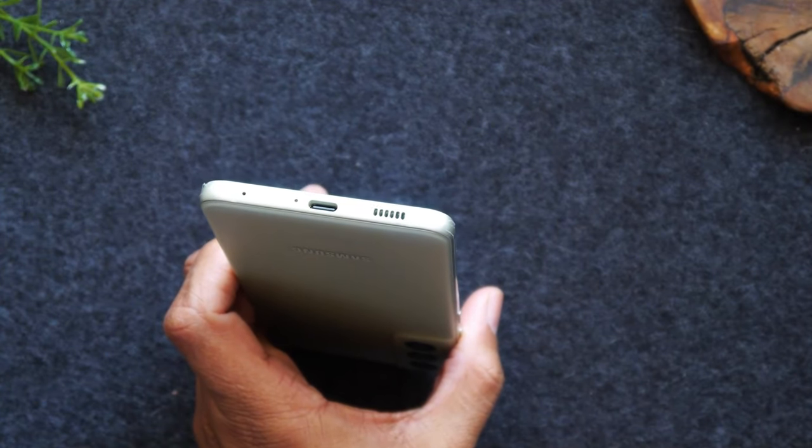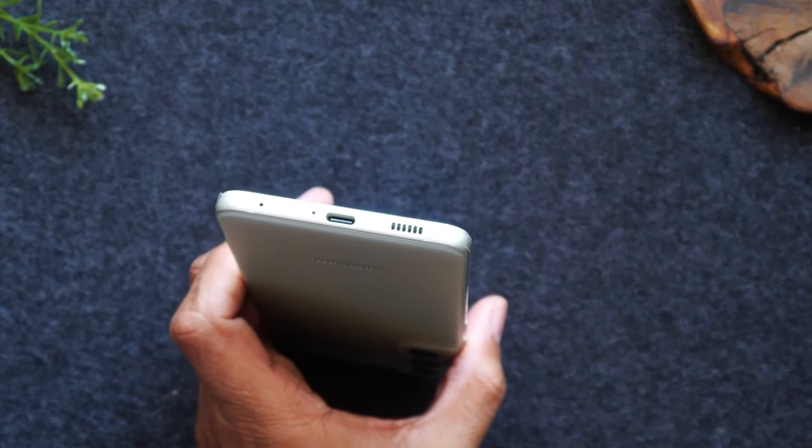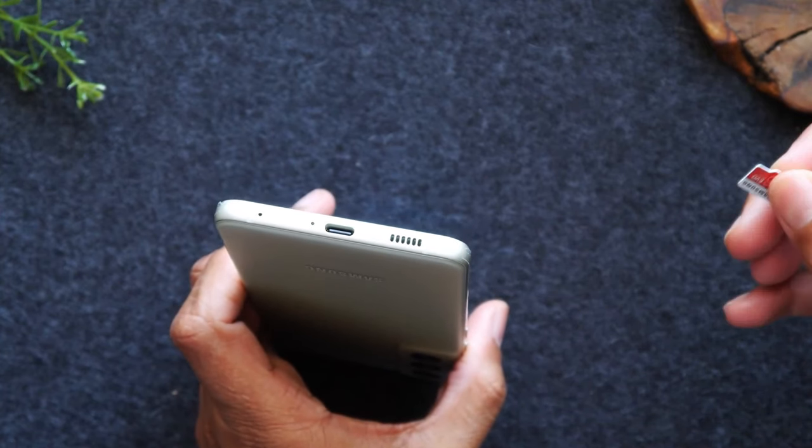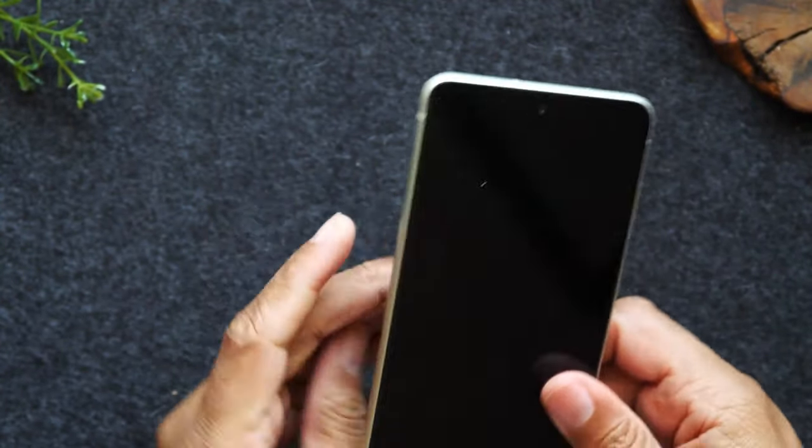These phones have gone down in value so much in the used market, so I can't wait to talk about this phone. But first, you can help support the channel by subscribing.